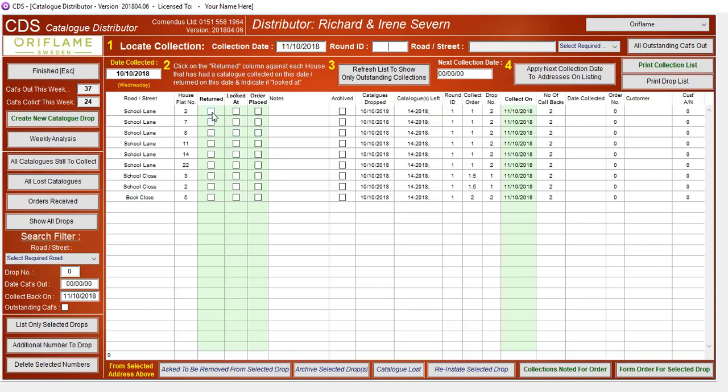Number 2 was returned. Number 7 was returned and looked at. Number 8 — still can't get hold of them. Number 11 — still can't get hold of them. Number 14 was returned. School Lane — we got an order. Number 3 was returned. Number 2 wasn't.